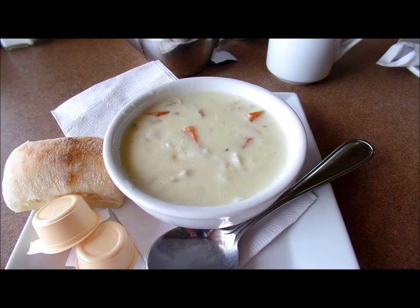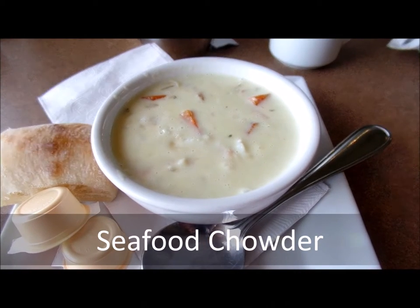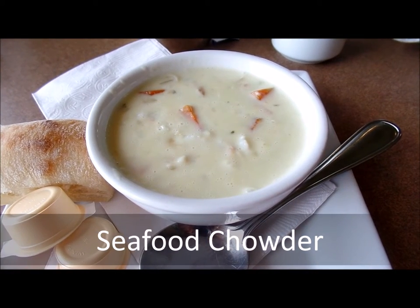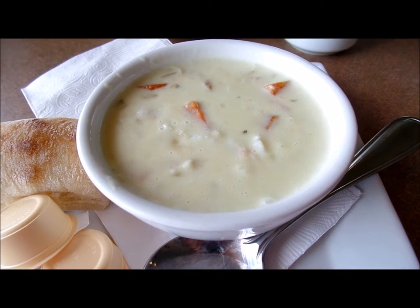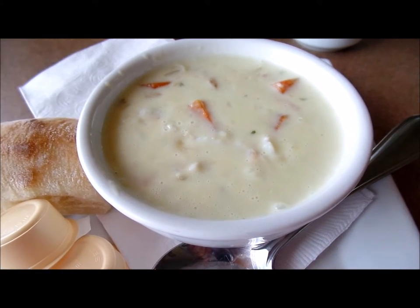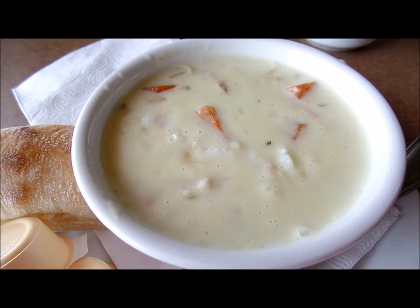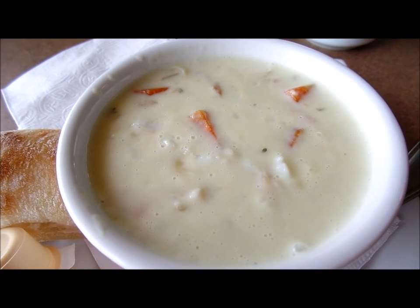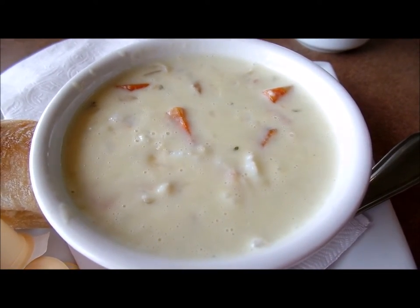Our soup starter was seafood chowder. I expected a cordon bleu grade to make a first-rate soup, and Wedgwood delivered. A silky, smooth cream base with clean ocean flavor made the ideal medium for the chowder's trio: scallops, shrimp, and pieces of cod. If chowder has that trinity, it has all the seafood it needs.